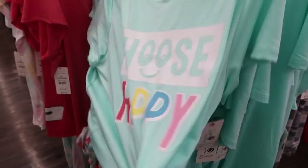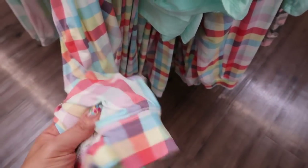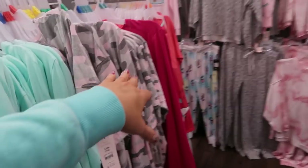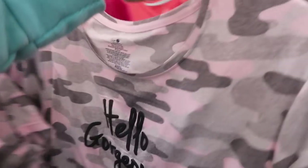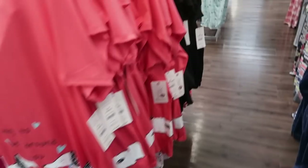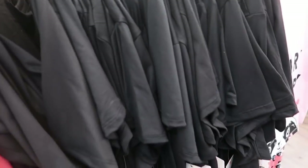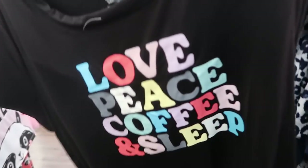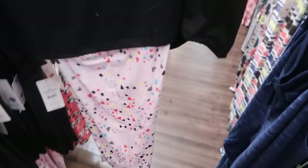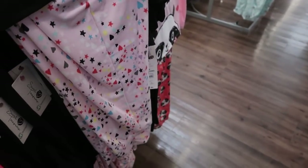Moving on to pajamas — I'm only seeing this 'Choose Happy' set; it's $11.84. It comes with a tee and a jogger-style pant in a microfiber, super-soft material. They also have it in a pink and gray camo that says 'Hello Gorgeous,' a little dog print, and one that says 'Love, Peace, Coffee and Sleep' — so cute with little hearts and stars on the bottoms.